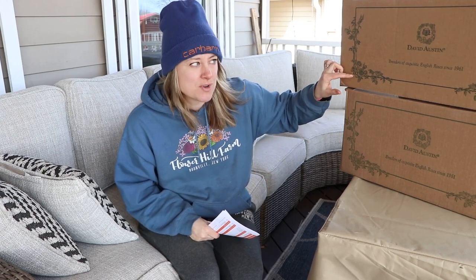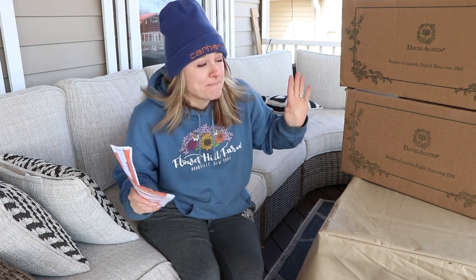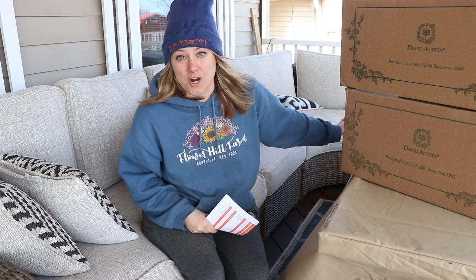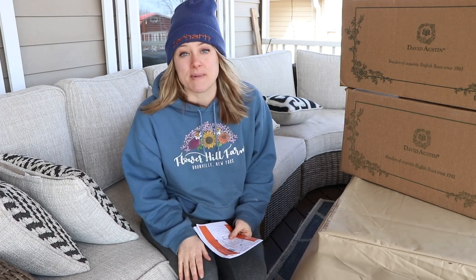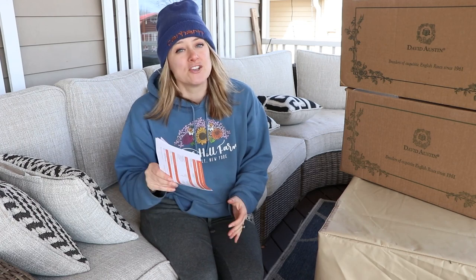I think these are all bare root, maybe a couple potted ones. I haven't opened them up yet — so excited! And then I have my wholesale dahlia tuber order come in, three big boxes from Edney. So I'll be opening up those boxes too.